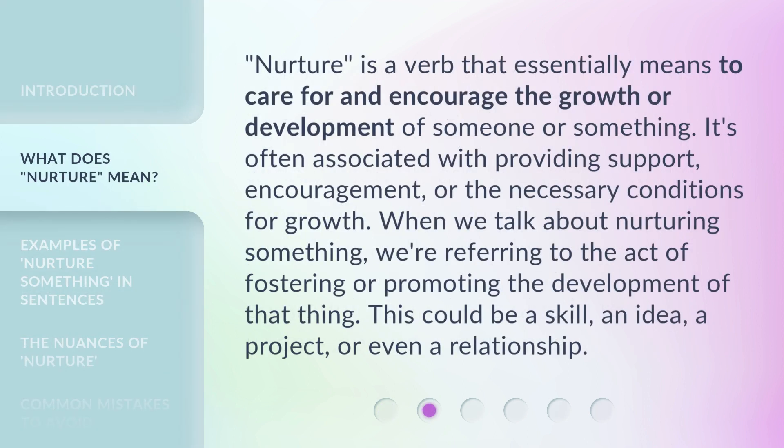Nurture is a verb that essentially means to care for and encourage the growth or development of someone or something. It's often associated with providing support, encouragement, or the necessary conditions for growth. When we talk about nurturing something, we're referring to the act of fostering or promoting the development of that thing. This could be a skill, an idea, a project, or even a relationship.